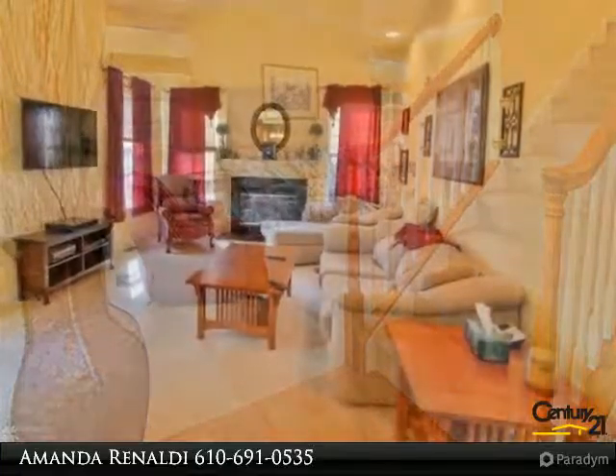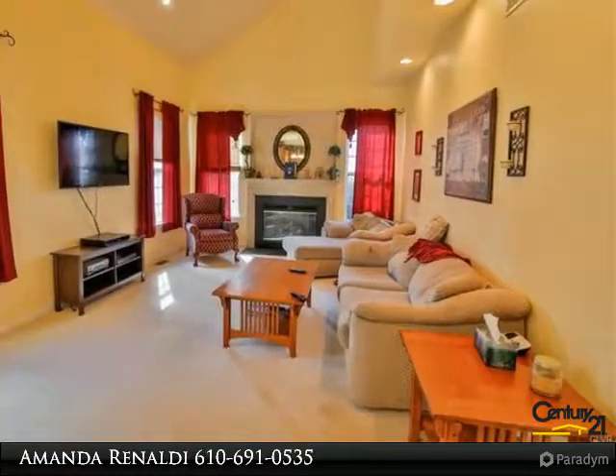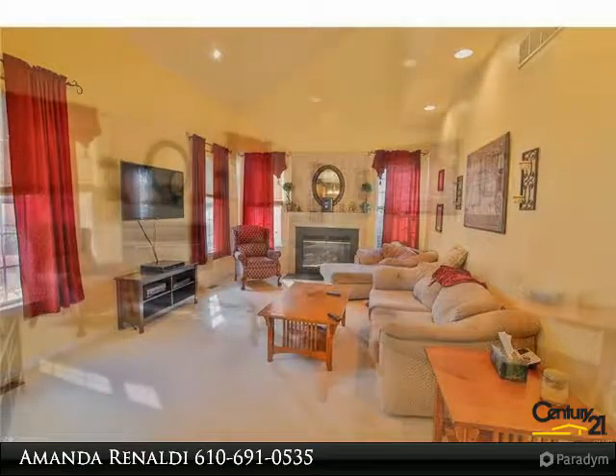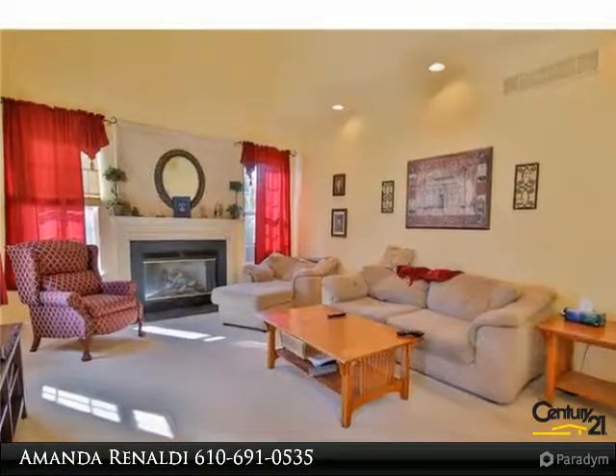The easy flow from the kitchen into the sunken living room makes entertaining a breeze. The master bedroom and suite offers double sinks, a soaking tub, and shower.